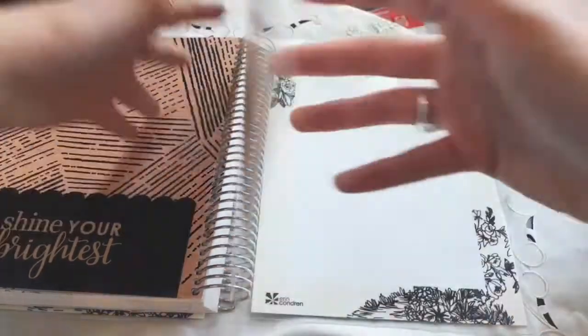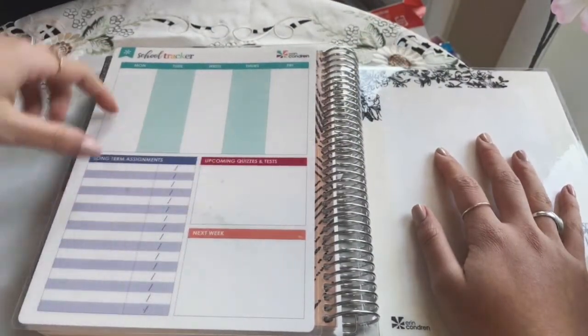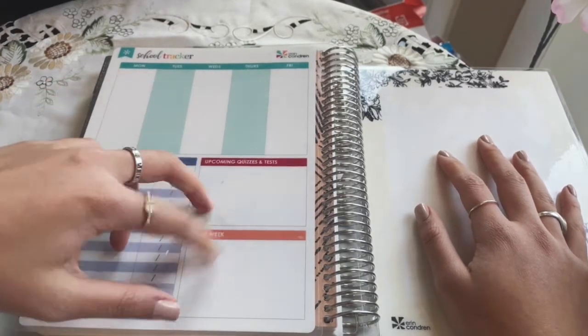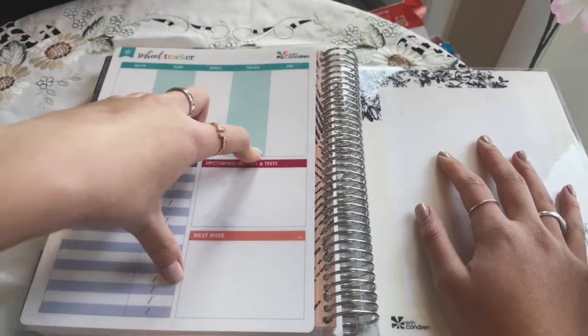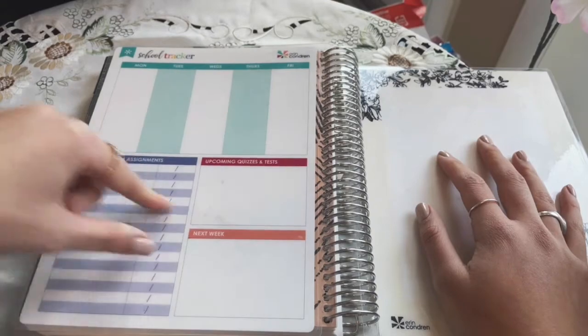The school tracker was helpful for when I had long weeks of many midterms. I can use my dry erase marker to put the top priorities, assignments, and things to remember. The back side has my study schedule, things to look forward to, and upcoming quizzes and things to think about for next week — which was very helpful during my junior year of college.